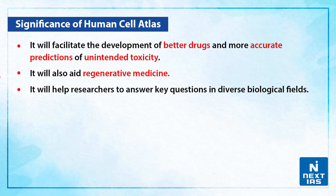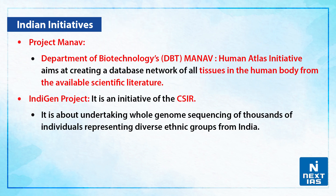If we talk about the significance of Human Cell Atlas: first, it will facilitate the development of better drugs and more accurate predictions of unintended toxicity. Second, it will also aid regenerative medicine. Third, it will help researchers to answer key questions in diverse biological fields.